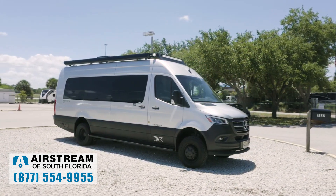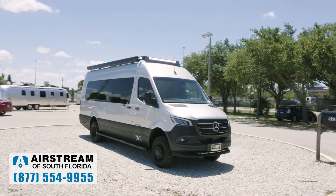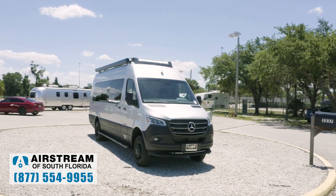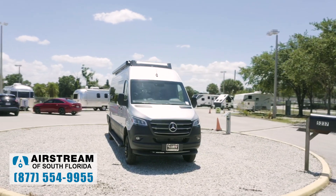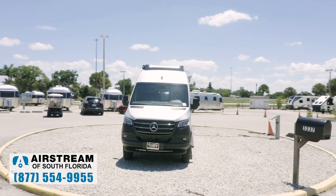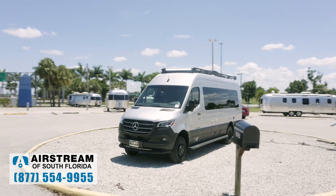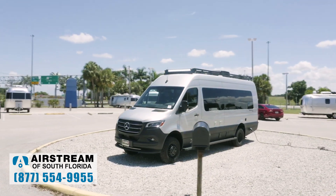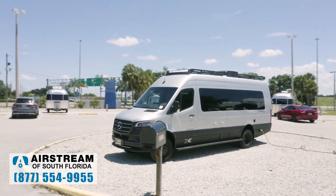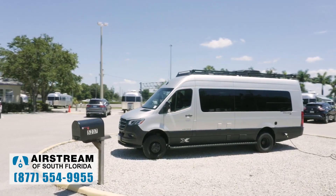We're business partners with Mercedes-Benz and nobody else is. So we have front and rear axles, front and rear springs, front and rear rotors, front and rear brakes, and stabilizers front and rear. All of these things are extra heavy duty — the heaviest duty that Mercedes builds — and only Airstream is allowed to buy them.